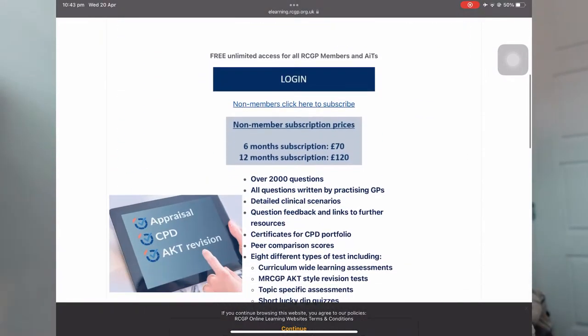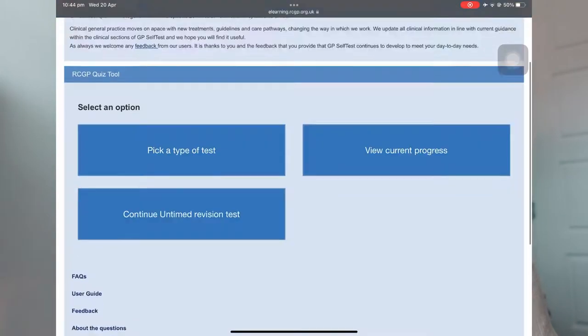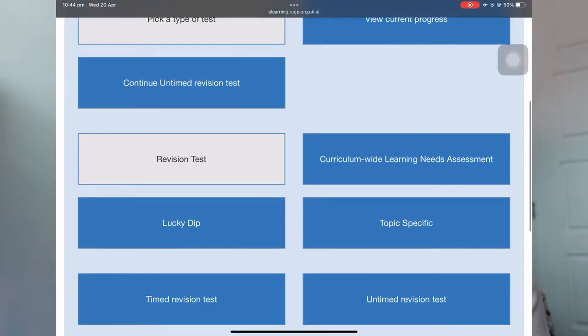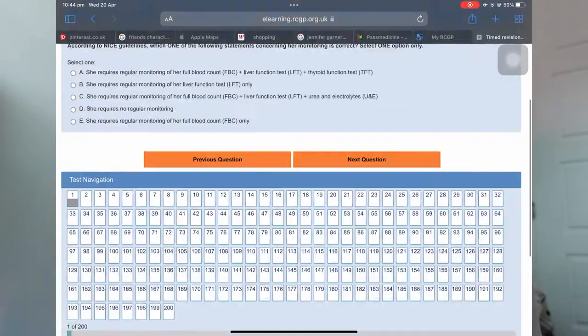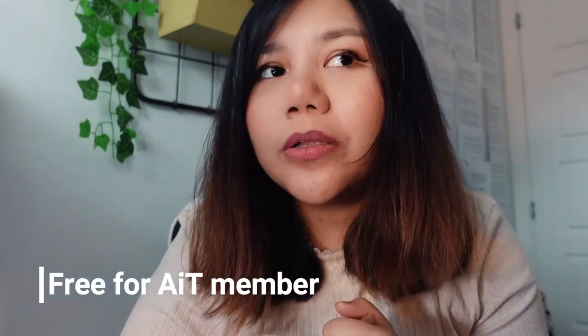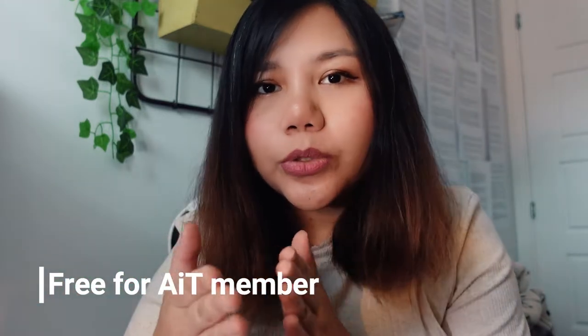The second is GP Self-Test. If we are an associate in training, we will get free access to GP Self-Test; otherwise, you would have to pay for it. I feel the questions in GP Self-Test are actually more similar to the questions in the AKT. The benefit is you can also time yourself, which will be useful nearer to the exam so that we can ensure we only spend a limited amount of time on each question.